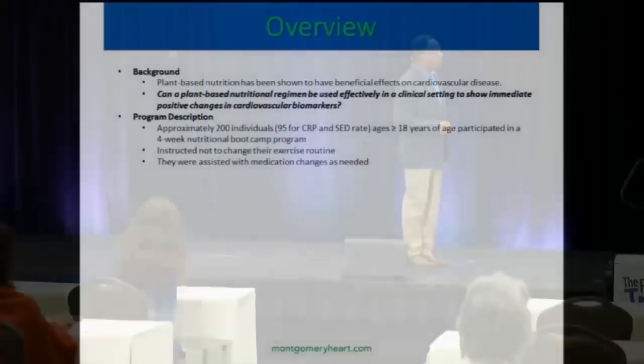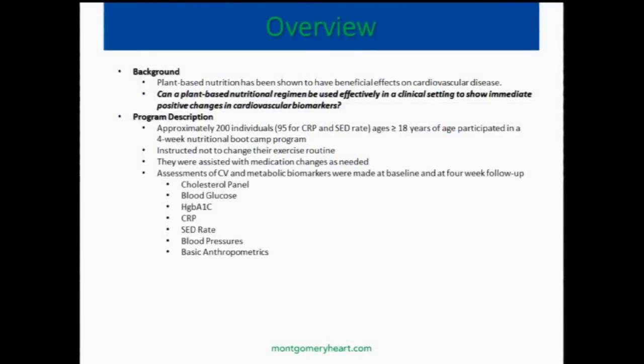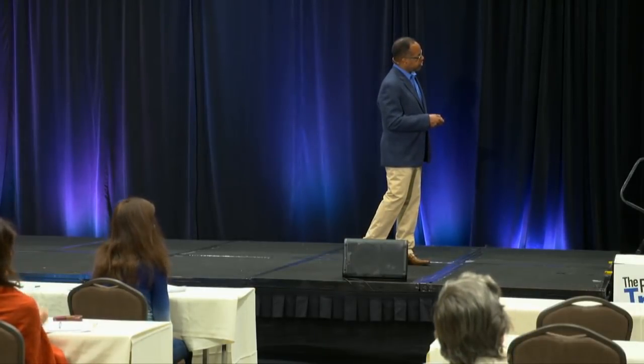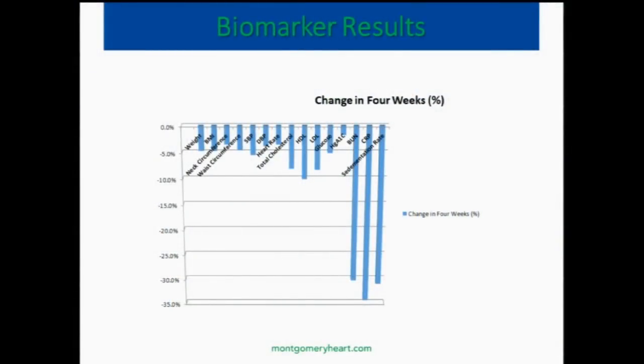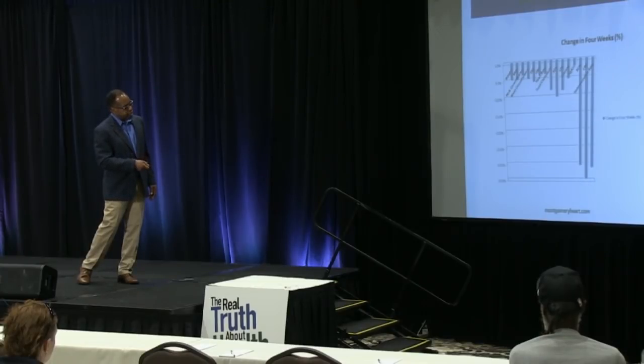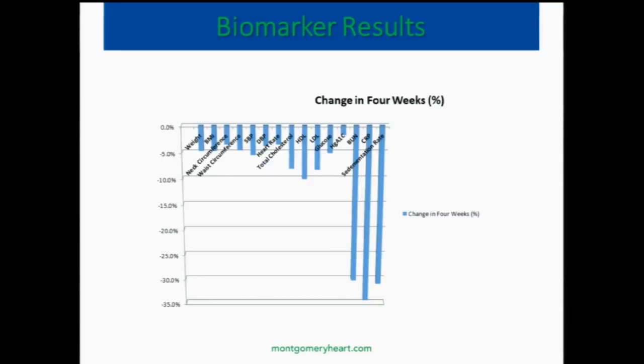We do look at bowel markers as well — they help us as surrogates of improvement, especially early on. Here's a bowel marker analysis of an average of 200 subjects who went through one of our boot camp programs. We've had over 1,000 people over eight years go through our boot camp with similar results. Notice: weight and blood pressure dropped around 5%, cholesterol around 10%, inflammation around 30%. So even though we make a lot out of weight loss, the real magic is happening at the cellular level — you're seeing more drastic changes there. These changes are really what's leading the other changes, and it's probably about a six-fold difference.